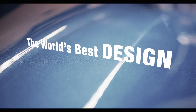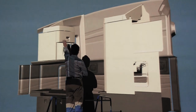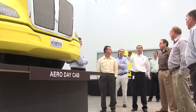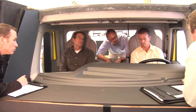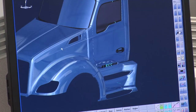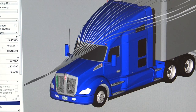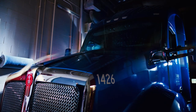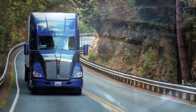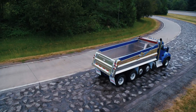Kenworths are the result of a driver-centered process. From the design phase, we learn through customer feedback. Continual collaboration drives our dedication, innovation and quality. Because we understand a driver's needs, we can deliver a driving experience which is aerodynamic, ergonomically comfortable, responsive and efficient inside and out — a vehicle that is truly the driver's truck.